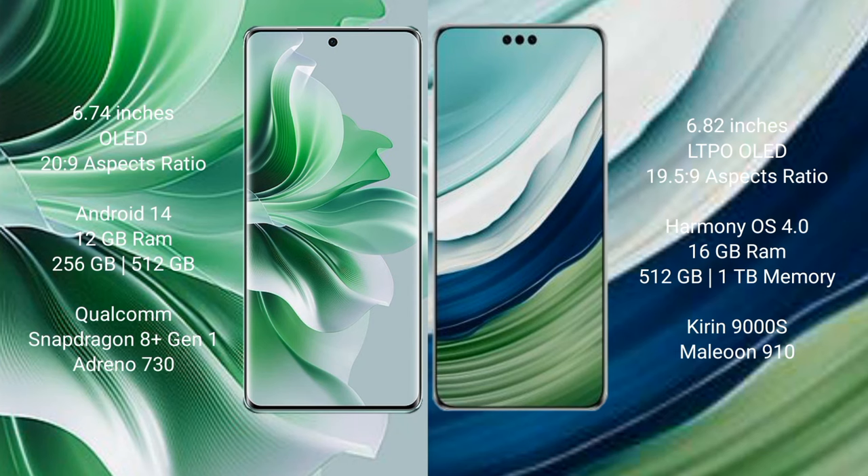The OPPO Reno 11 Pro comes with a 6.74-inch OLED display and an aspect ratio of 20:9. The Huawei Mate 60 Pro Plus comes with a 6.82-inch LTPO OLED display and an aspect ratio of 19.5:9.